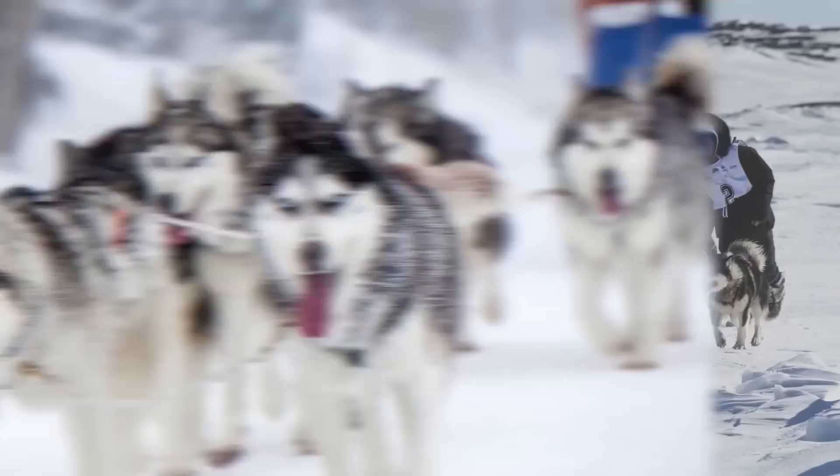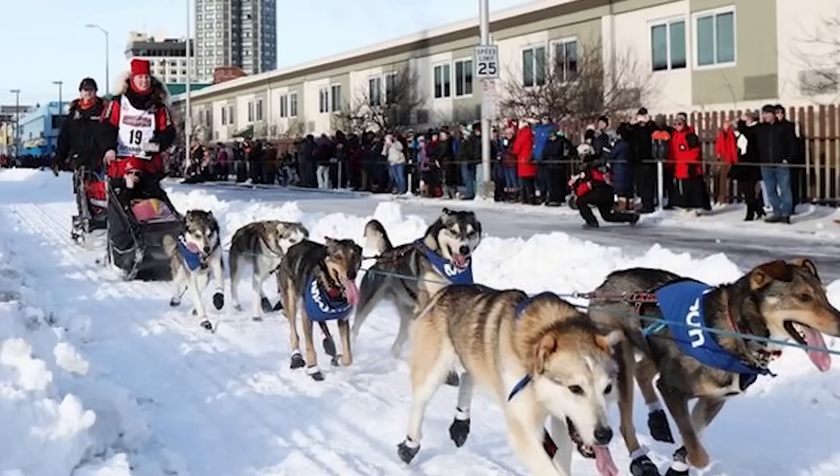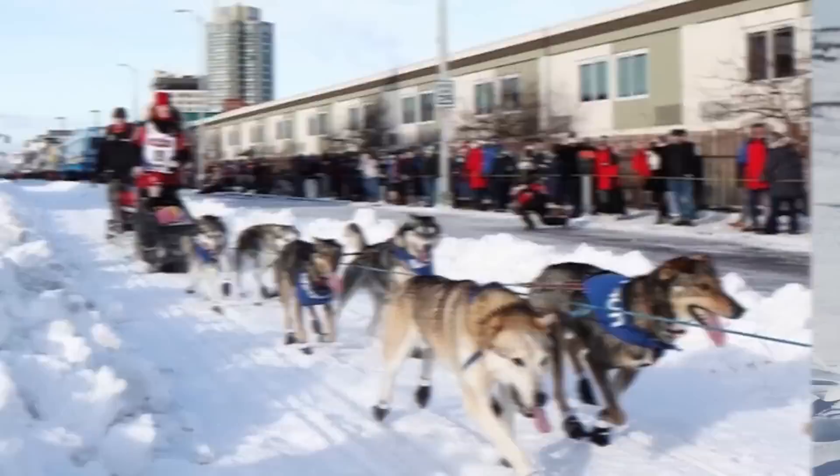But these dog sleds are not just for transportation. One of the most popular sports in all of the north is dog sled races. Many of the human and canine athletes live up north all year round training for the famous Iditarod race which goes from Anchorage to Nome, Alaska.